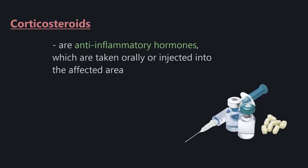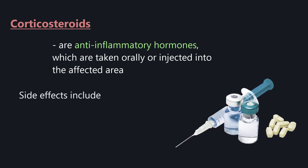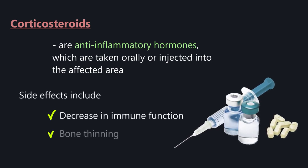Corticosteroids are anti-inflammatory hormones which are taken orally or injected into the affected area. The side effects include a decrease in immune function and bone thinning.